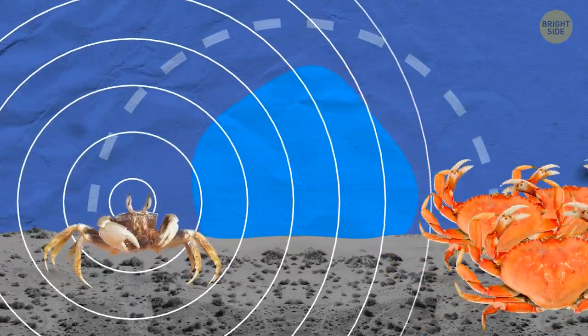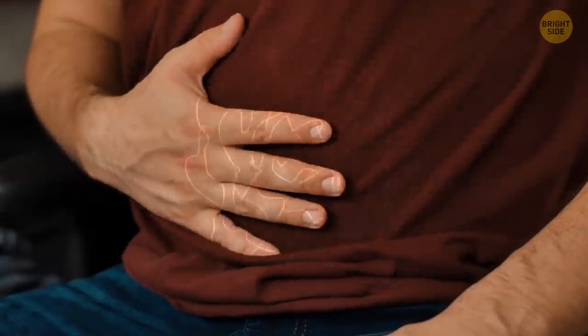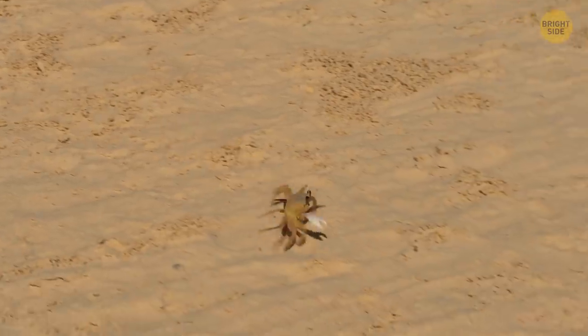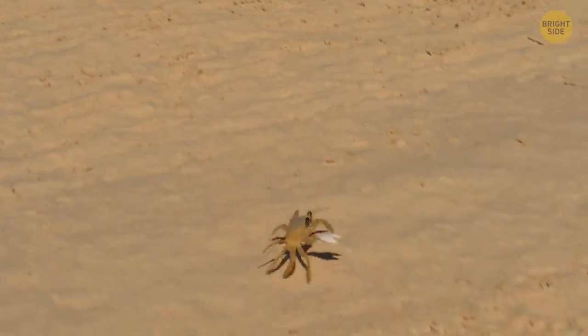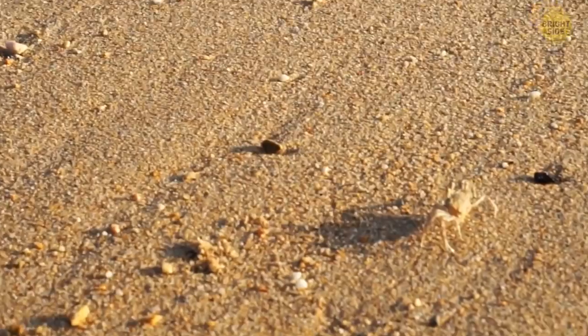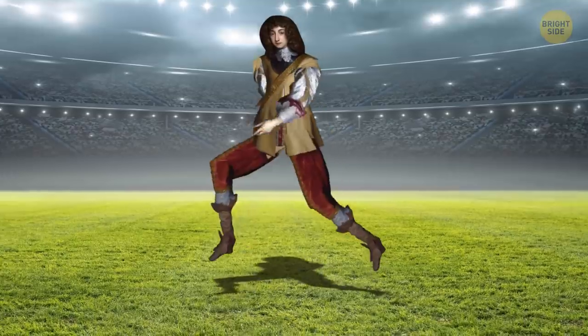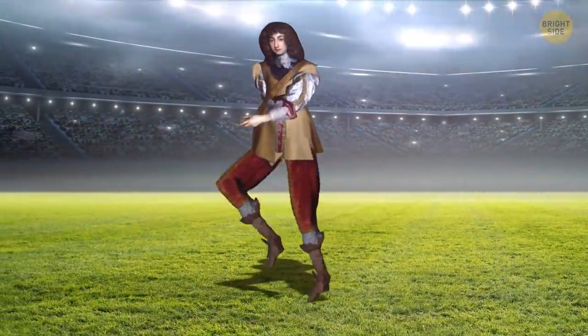By grinding their tummy teeth when scared or struggling with another crab, they're warning others to get away. When you don't have vocal cords, stomach growling will have to do. Ghost crabs are also the fastest type of crab on the planet — they can move 100 body lengths per second, which would be like you running one and a half football fields in the blink of an eye.